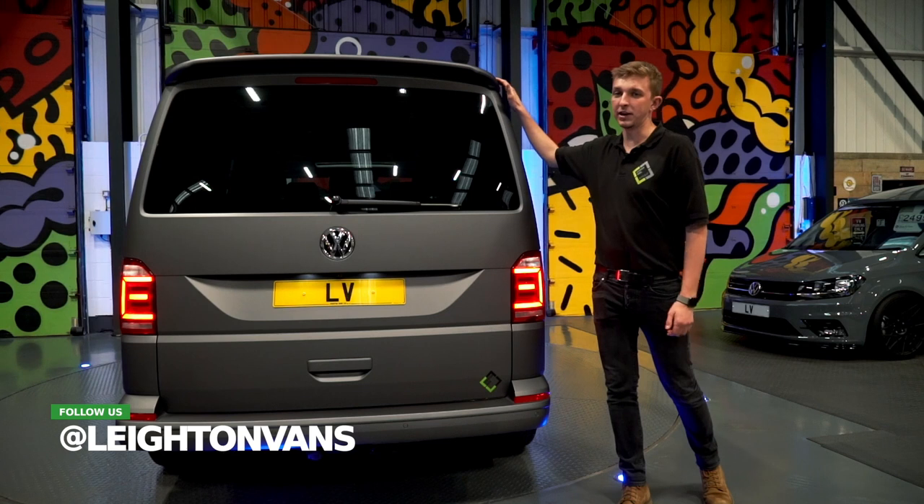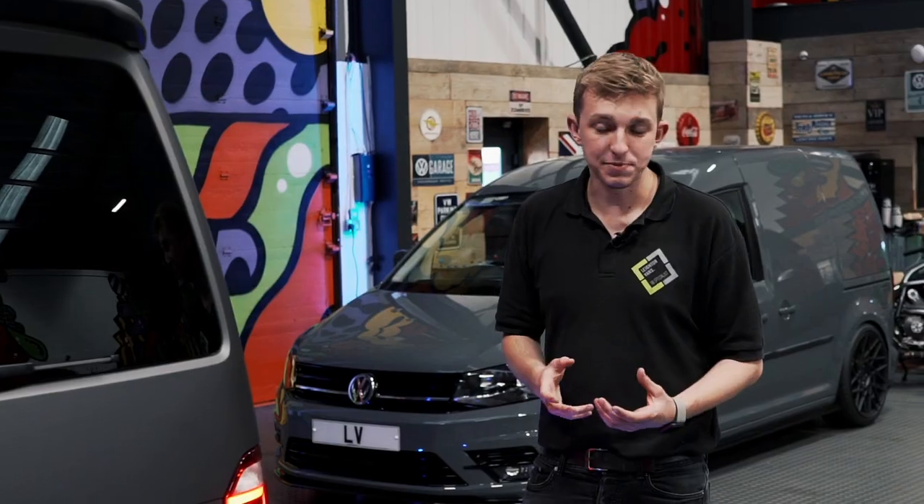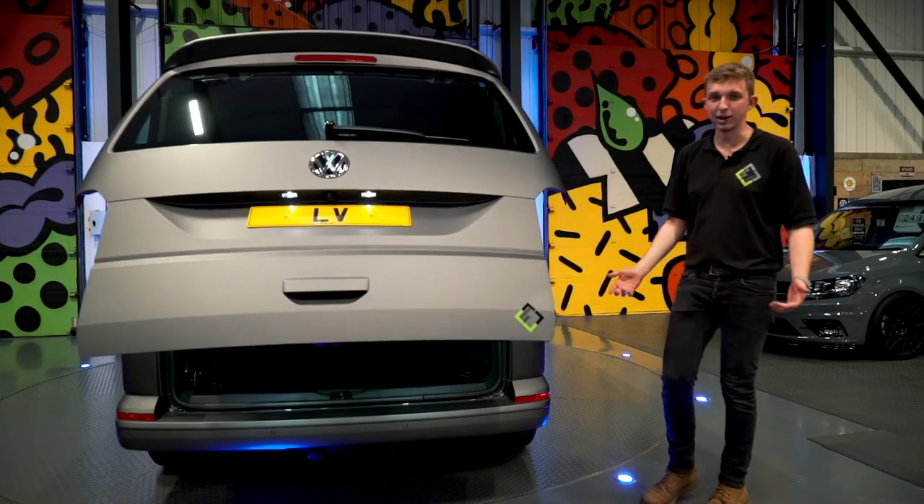Looking at the rear of the vehicle, you can see we've got our standard tailgate spoiler on the back, and it also comes with an electric tailgate, which is really cool for loading stuff in and out.